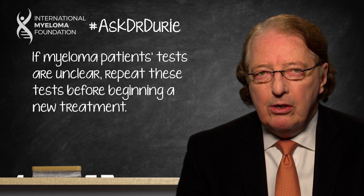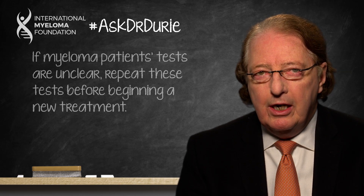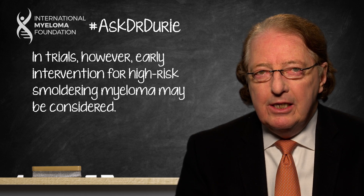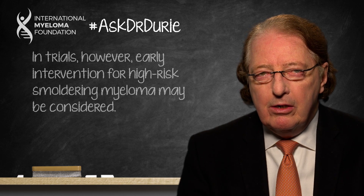Obviously, in the meantime, there are trials going on. Through the Black Swan Research Initiative, we have the CURE trials, and the ASCENT trial is just about to open across the country at multiple myeloma centers. In this case, early intervention for high-risk smoldering myeloma can be considered. But it's important to understand that this is a pilot study where we want to see if aggressive intervention with Kyprolis, Revlimid, and dexamethasone in a patient with high-risk smoldering myeloma produces an excellent response and excellent long-term outcome.